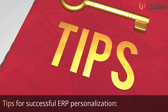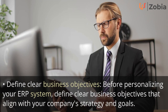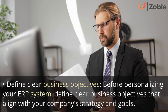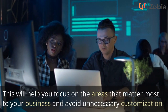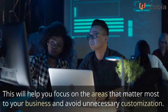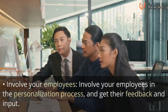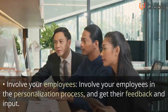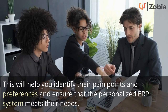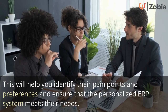Tips for successful ERP personalization. First, define clear business objectives: before personalizing your ERP system, define clear business objectives that align with your company's strategy and goals. This will help you focus on the areas that matter most and avoid unnecessary customization. Second, involve your employees in the personalization process and get their feedback and input to identify pain points and preferences.